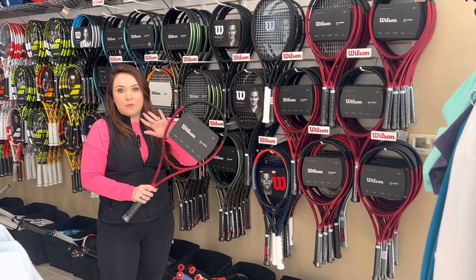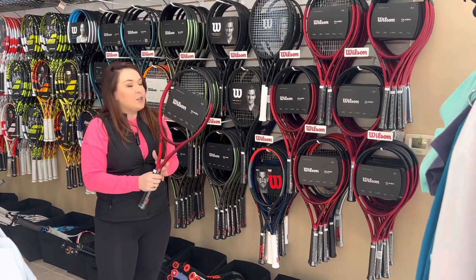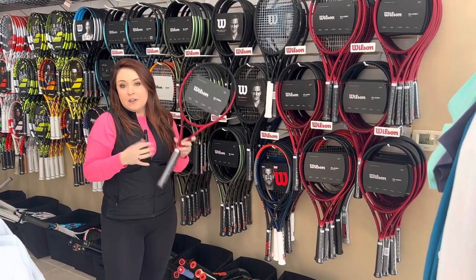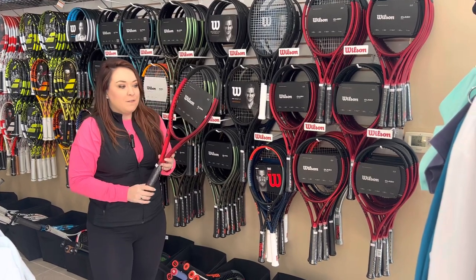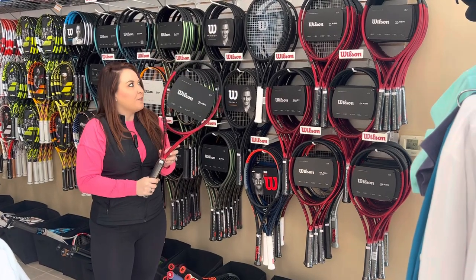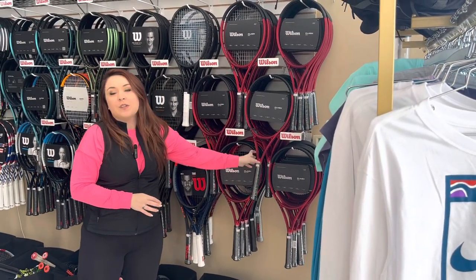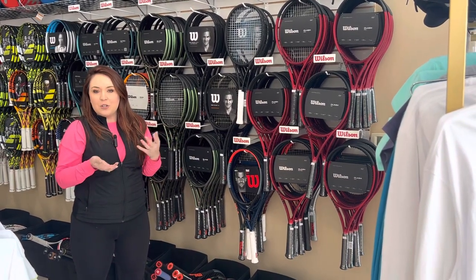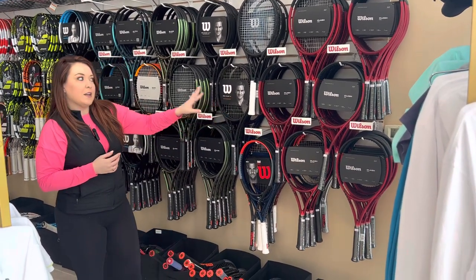This racket comes in right at 10.4 ounces, so it's a really popular racket for both men and women. At 100 square inches, it's a good generous face size for people that are beginning, intermediate, or even advanced. The really unique thing about the Clash is it's the most arm-friendly racket on the market. Wilson came up with a patent and technology where the racket flexes in a different way, absorbing the shock of the ball more. It's a really great racket for anyone that has tennis elbow, arm issues, or is trying to prevent tennis elbow.